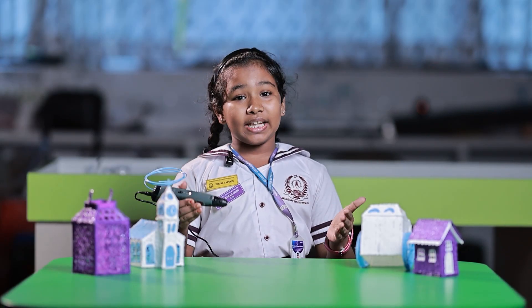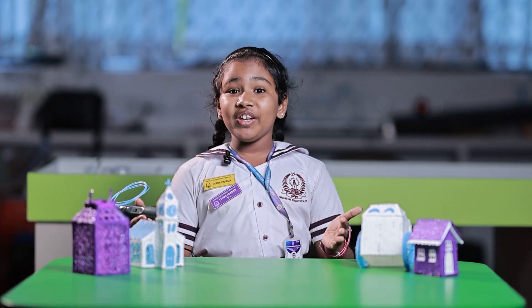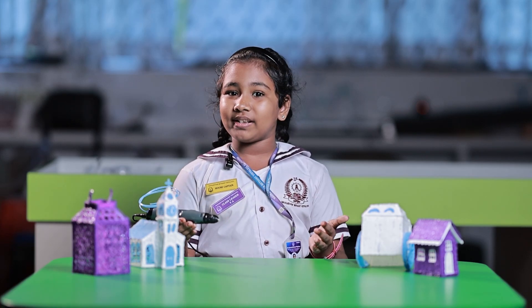Imagination into reality. With the 3D pen, we can bring our creativity into the real world.